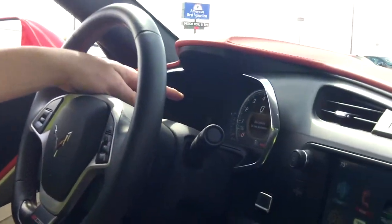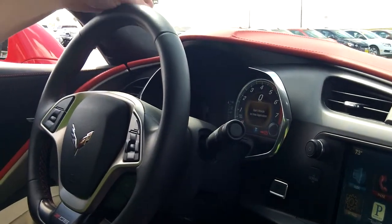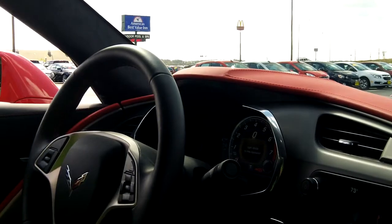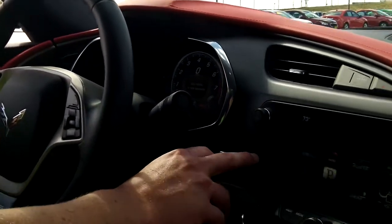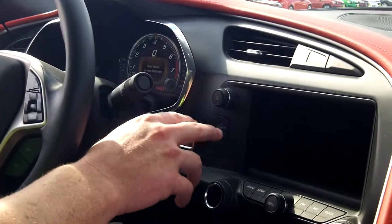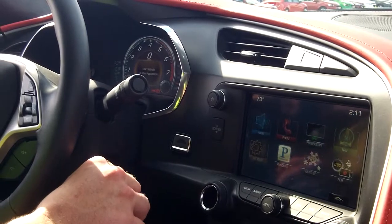Driver information center in front of you with all your gauges and readouts. Above you is the heads-up display that tells you your speed, temperature, and direction you're going. To the right you have your color touch radio with a drop-down screen that has a hidden compartment with a USB port that has a locking four-digit pin so no one can get in there.